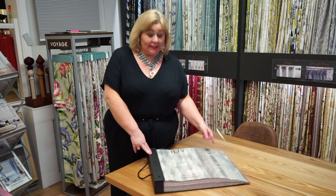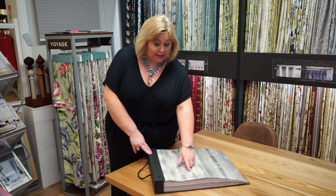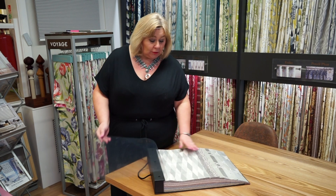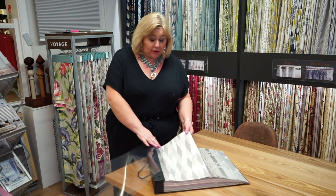Hello, I'm Fiona from Norwich Sunblinds. I thought I'd talk to you today about the new iLive fabric collections. This one is the first one, it's the Sinfonia collection. It's a beautiful range of materials which are polyester, but a lot of them are made to look silky.